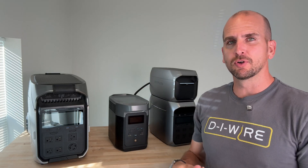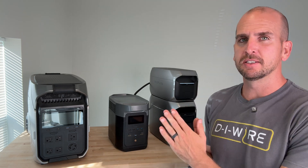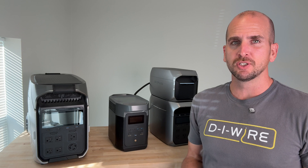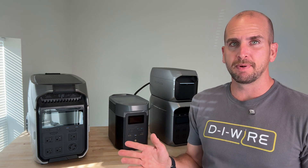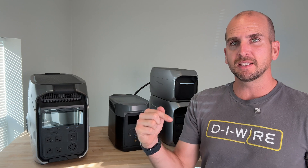I'll put links in the description below for all these different units. For my specific application, I recommend the Delta 3 Plus — price to capability is a good match. If you want to see other portable power stations, my friend Josh put a tool together that you can see linked in the description.